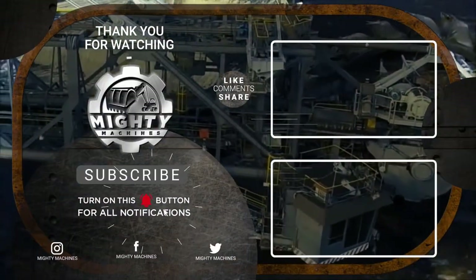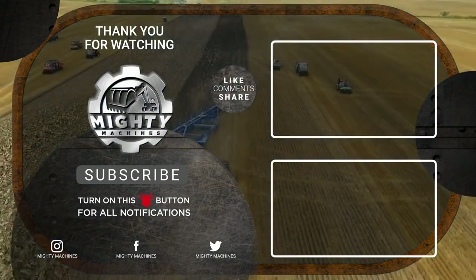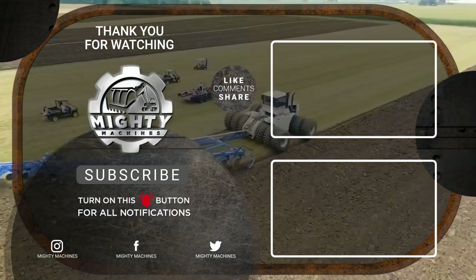And that's it for today. Thanks for watching our video. What did you think of these machines? Did we miss something or would you like us to feature more? Let us know down in the comments below.